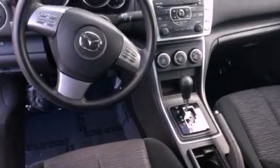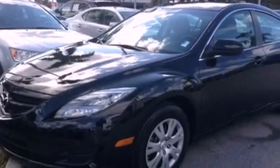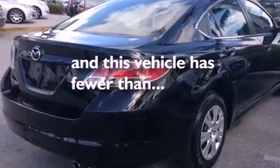Features include a 10-speaker audio system, traction control and stability control systems, a rear window defroster, a CD player, a 4-wheel independent suspension, a passenger side vanity mirror, a security system, an anti-lock braking system, and air conditioning. This vehicle has fewer than 29,000 miles on the odometer.